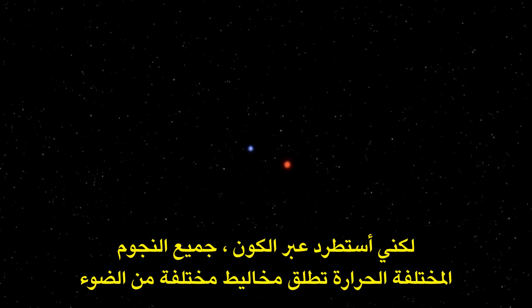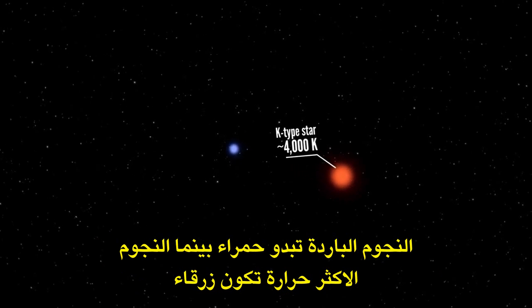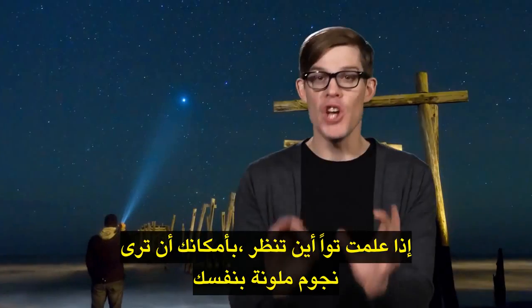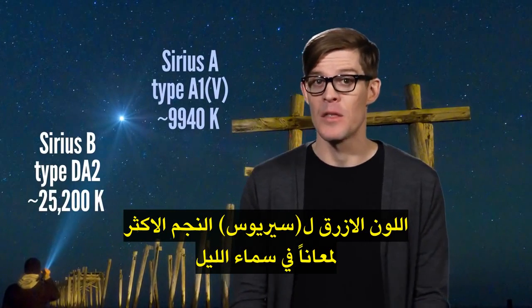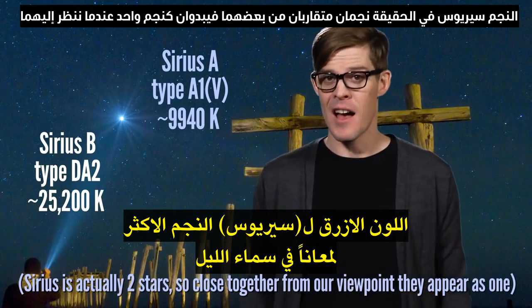Across the universe, stars of all different temperatures give off different mixtures of light. Cooler stars appear red, while the hottest stars are blue. If you know just where to look, you can see colored stars for yourself in the blue of Sirius, the brightest star in the night sky.